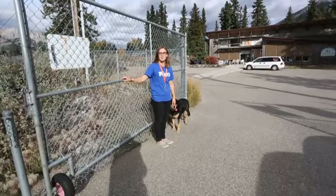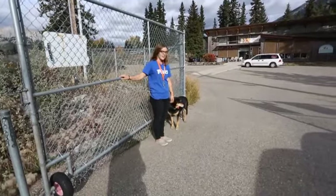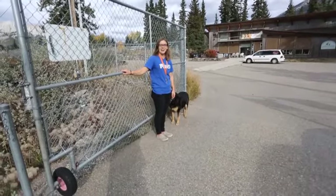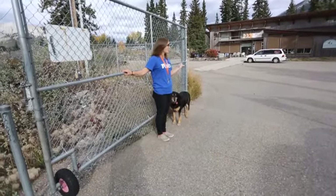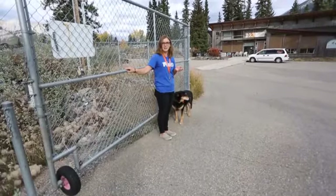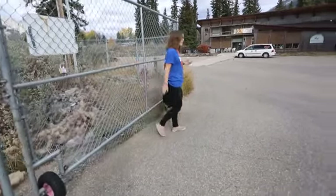Hi, I'm Megan and I'm the Bow Valley SPCA Adoption Center Manager, and this is Zeus, my furry companion. We're here today to give you a bit of a virtual tour of our facility for those who are interested in volunteering here. So come on in.